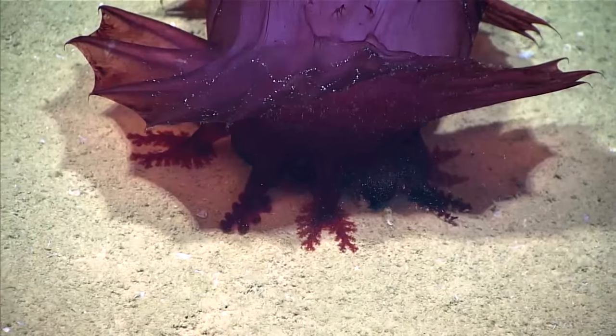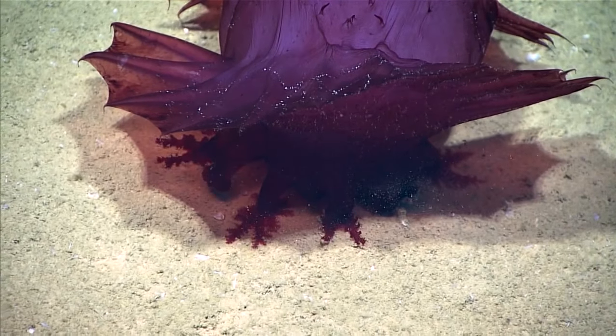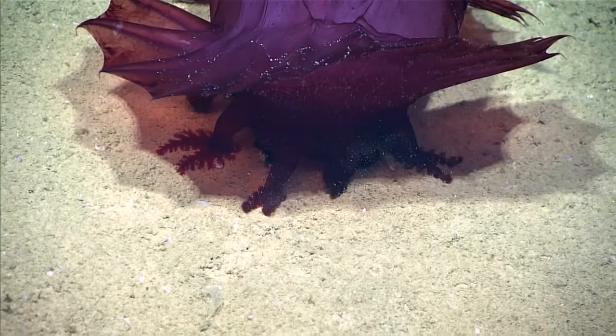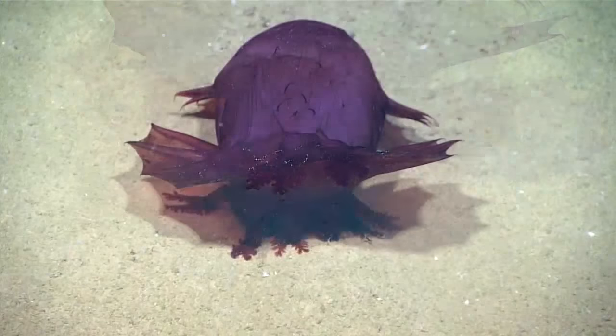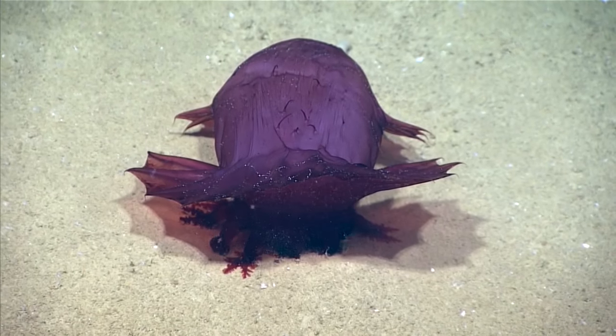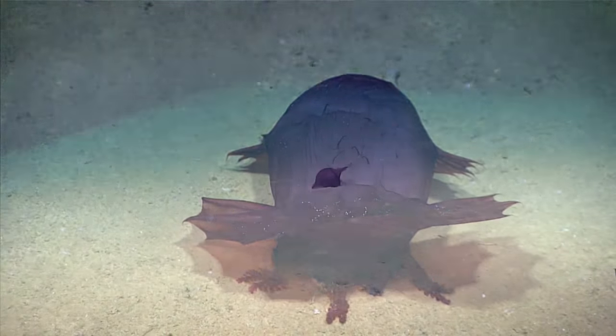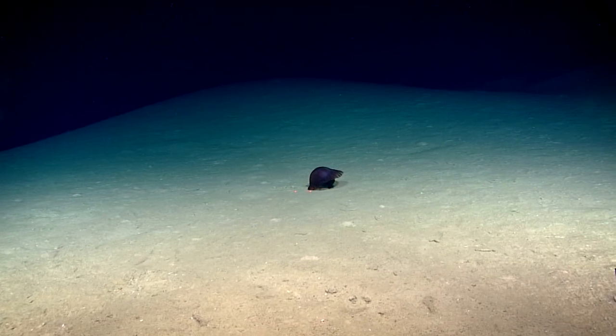That looks like an Apniastis to me, an Apniastis exumia. Oh look, you can see him feeding — how adorable. These tentacles, which are modified tube feet, scoop in the sediment and they are only taking in material from the surface of the sediment, which is higher in organic material.